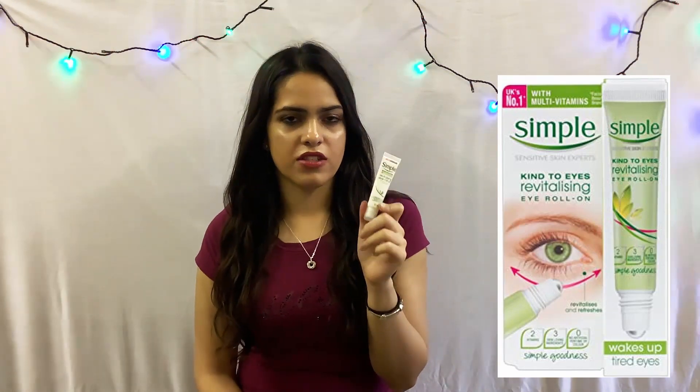The final thing I like to use in the morning is this Simple Kind to Skin revitalizing eye roll-on. This eye roll-on is really good at reducing the puffiness under my eyes.